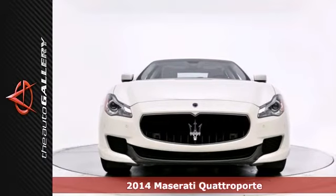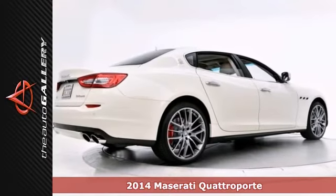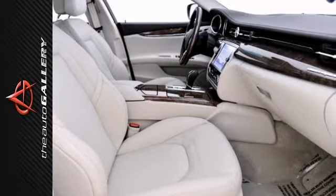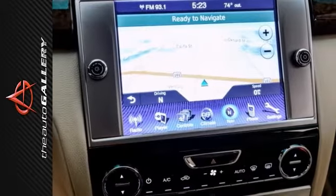The Auto Gallery is thrilled to present this impeccable 2014 Maserati Quattroporte SQ4 sedan with a ZF 8-speed automatic transmission. In addition to its luxurious standard factory equipment, this Maserati boasts an extensive list of options which includes the premium interior heating packages.